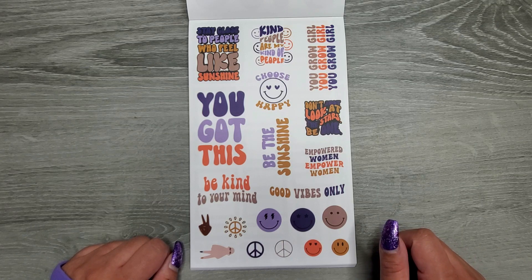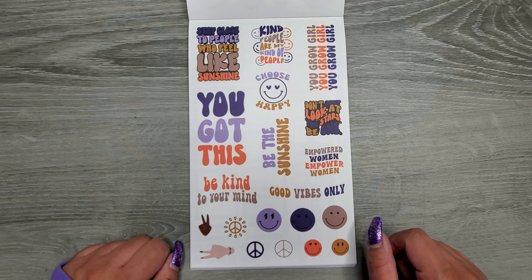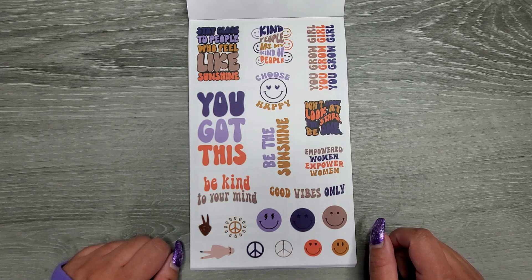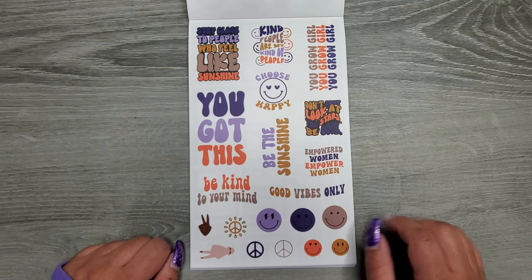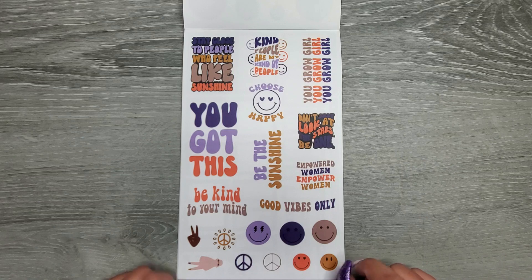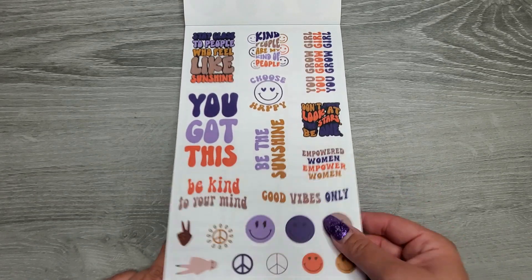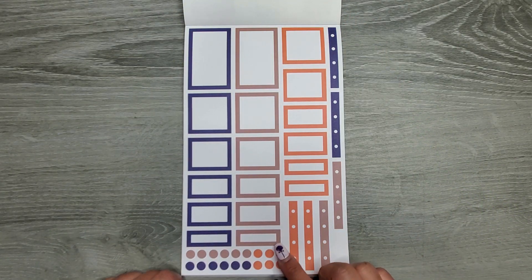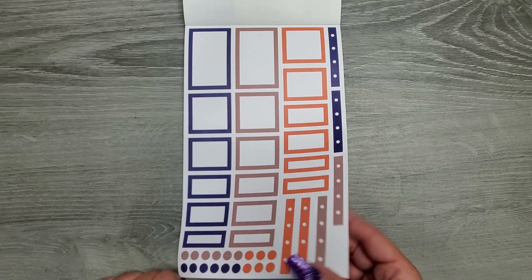So we have: Stay close to people who feel like sunshine. Kind people are my kind of people. You grow, girl. Choose happy. You got this. Be the sunshine. Don't just look at the stars — be one. Be kind to your mind. And then good vibes only. And then you have navy blue, like a taupey brown shade, and then an orange shade.